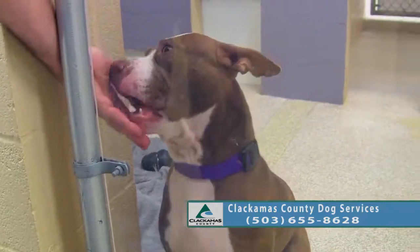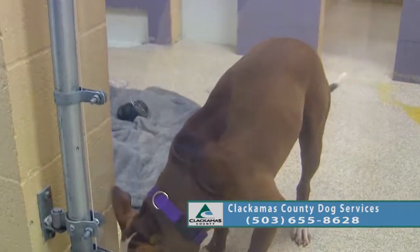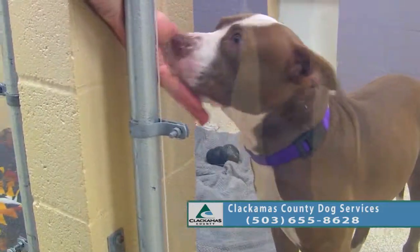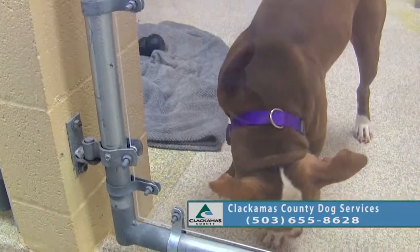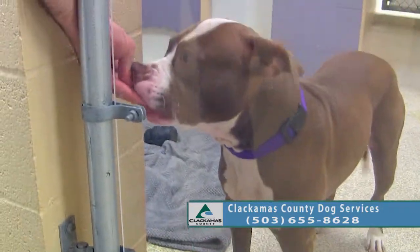So he is learning some leash walking behaviors because he does pull pretty hard on a leash, but that's something we can definitely work on. He will be a very active guy — he is only a year old.